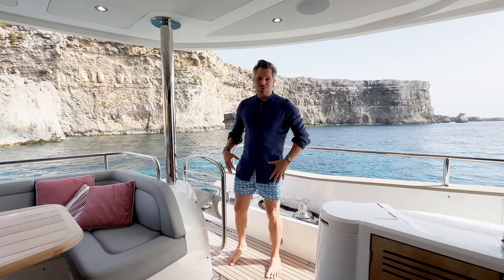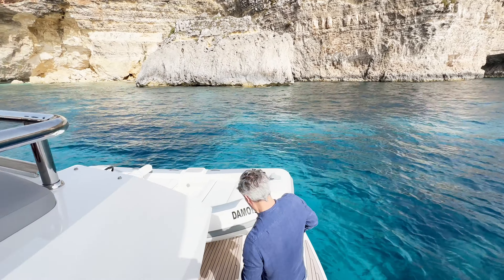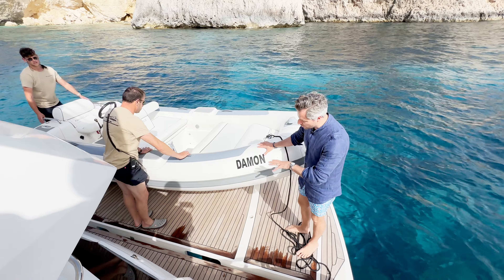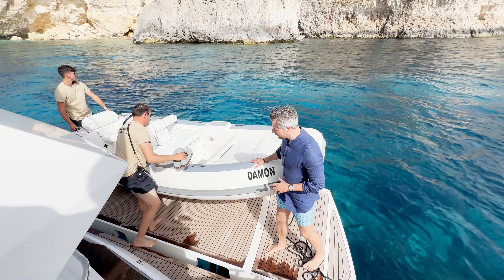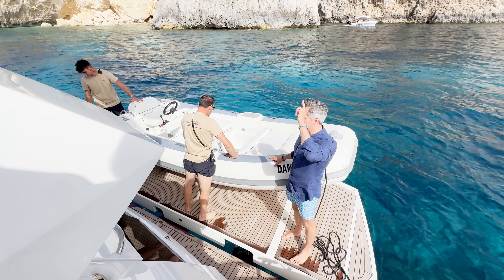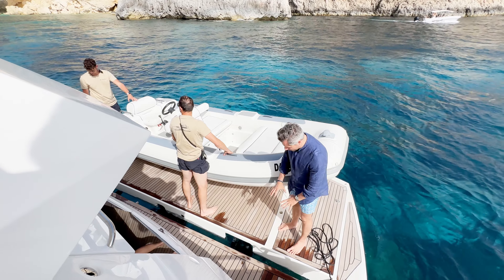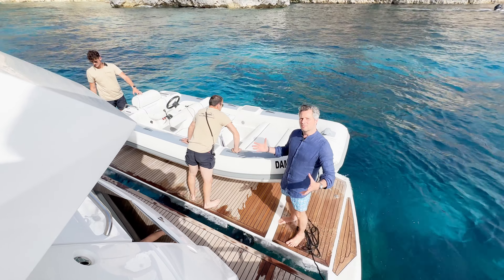Now in swimwear, let's talk water sports toys — the fun on board. We have the hydraulic lifting platform: we'll launch the tender now. It lowers hydraulically into the water — that's the 4.45m Williams Turbojet, which goes pretty fast. A great toy that also gets you safely ashore. On the flybridge there's a jet ski with a crane, and you can load any other water toys — SUPs, foil boards, whatever you like. The hydraulic platform submerges into the water, creating your own private beach.